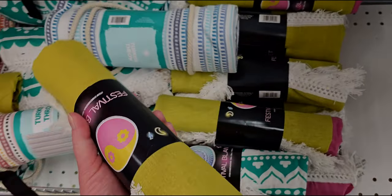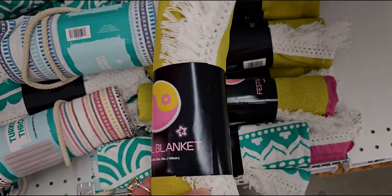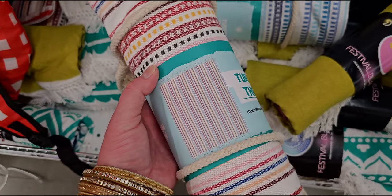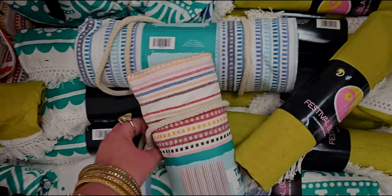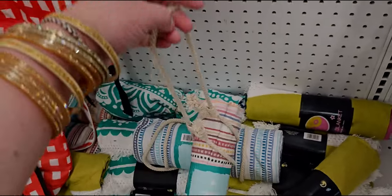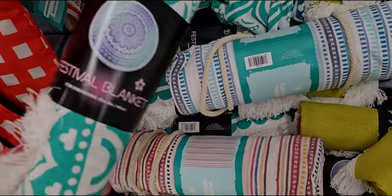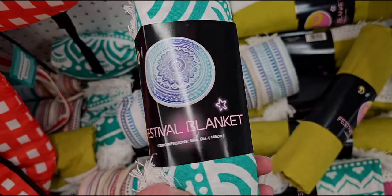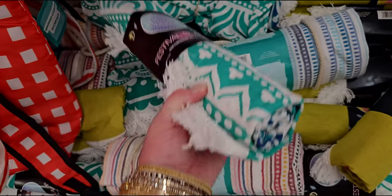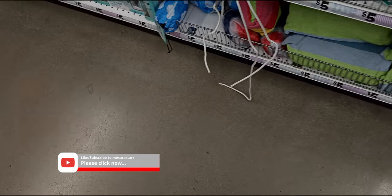They have circular blankets — festival blankets — should be five dollars. And a Turkish throw that comes with its own little carrying pouch, so you can take it camping or whatever. Five dollars. Look at how cute this other one is — such a boho pattern, really cute.